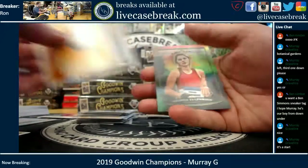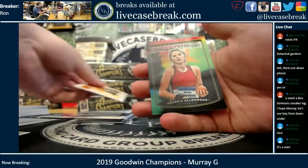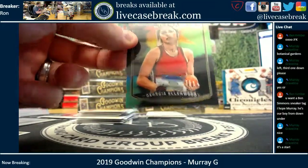There's your 3D Lenticular — Georgia Ellenwood. So you should have one more hit. Should be an auto.